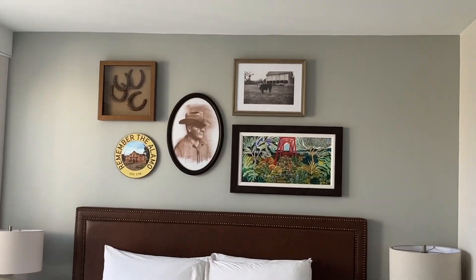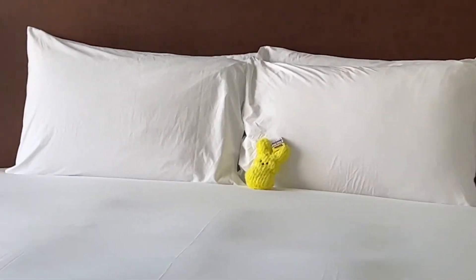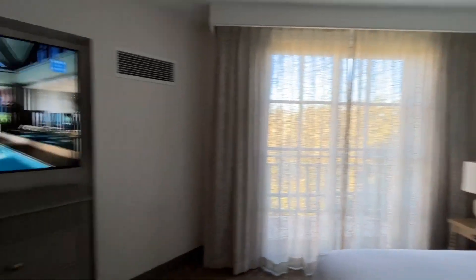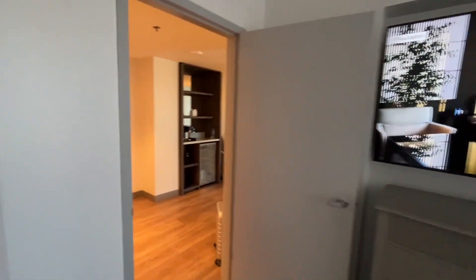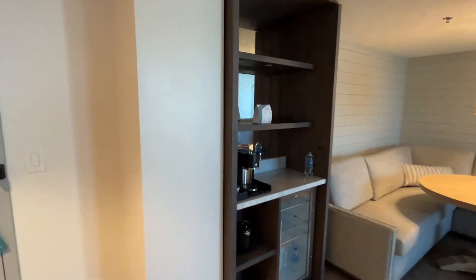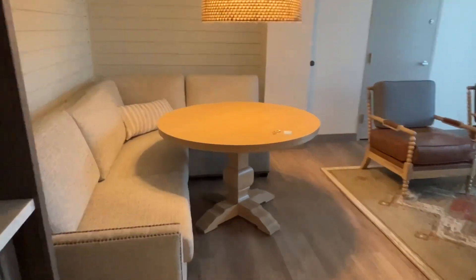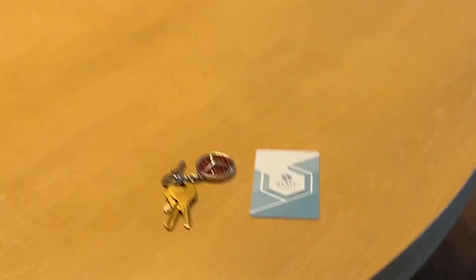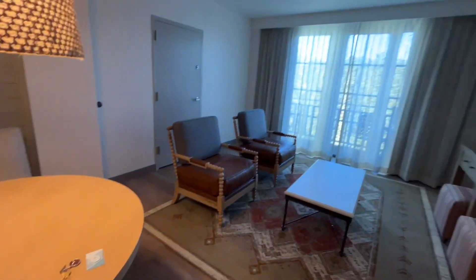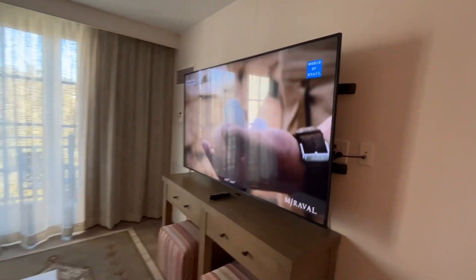I like all the San Antonio mementos on the wall, and of course there's my good luck peep that I always bring with me, and a big TV there. Then you go into the main living room — I like the bar. It came with some free water, which is great. I like the little circular table with the couch, and of course that large light fixture, and this was just a huge TV.